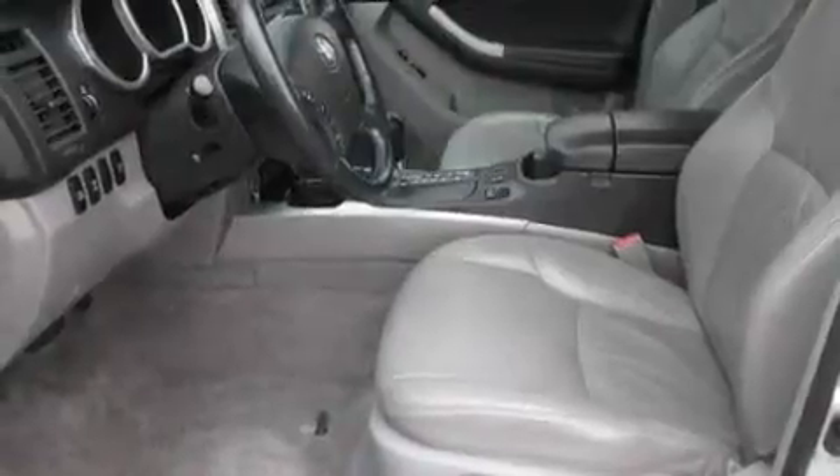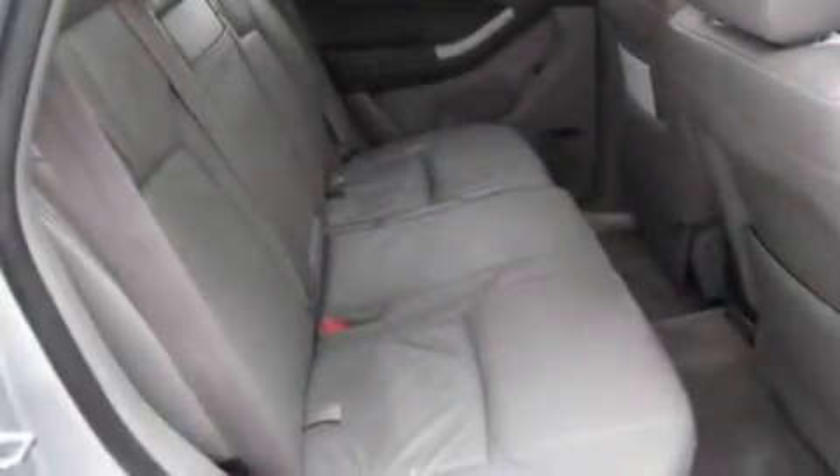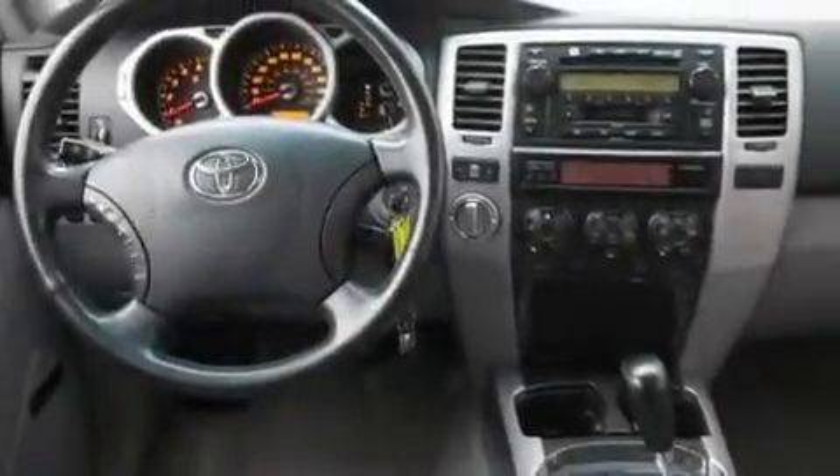Its top features include a sunroof, heated seats, cruise control, a premium audio system, leather seats, fog lamps, privacy glass, rear curtain airbags, heater vents for rear seat passengers, and an anti-theft protection system.